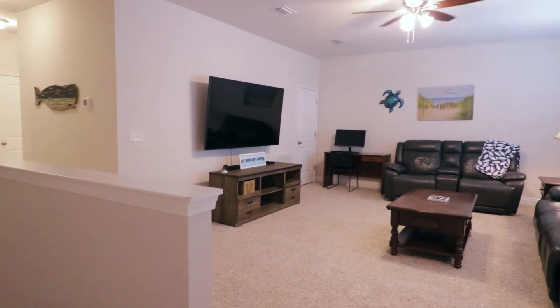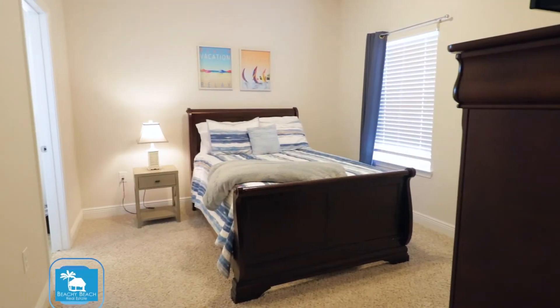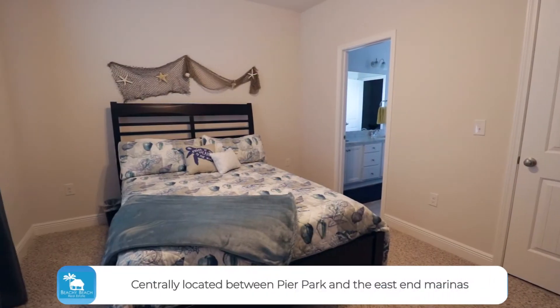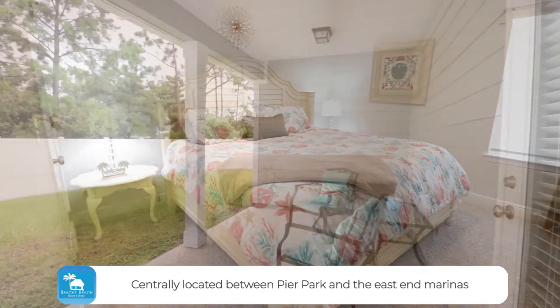And this home is under $500,000 for all of this beauty. So if you would like more information about this property, look at the description below and check out the MLS listing for photos and more details.